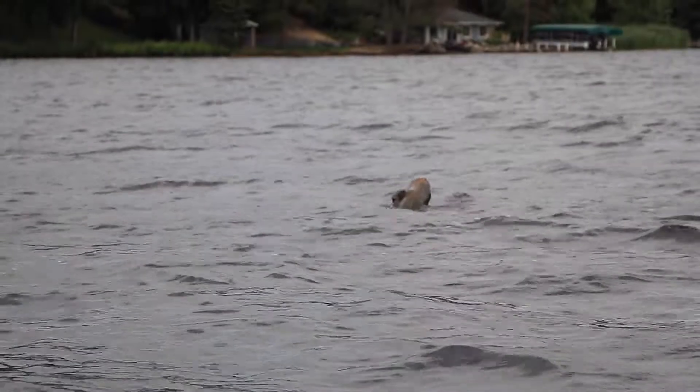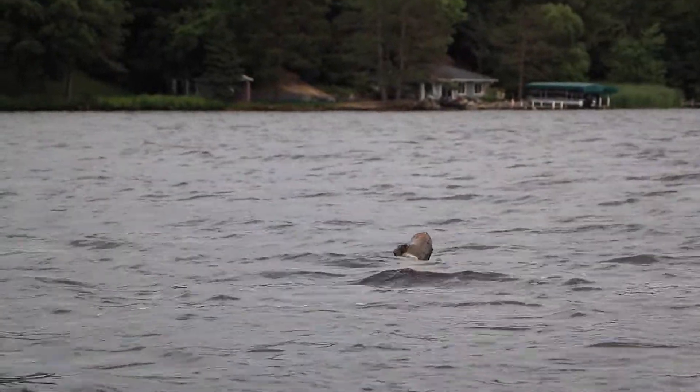While working on the lake today, I came across a new deadhead out in the middle of a shallow flat — a tree that never used to be there. It must have washed in from the river that feeds this lake during one of our recent big rains. Random pieces of structure can sometimes be a gold mine, especially when there's not a lot of other cover around.